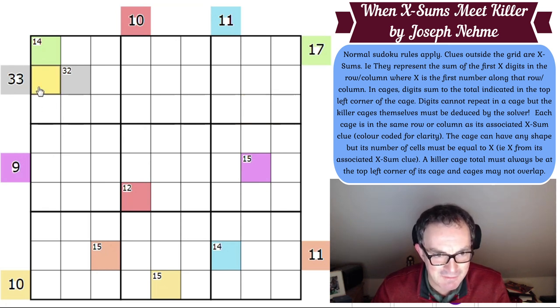Starting with the 33 clue — this can't be a 4, because if it's 4, the first four cells have to add up to 33, which is absolutely impossible. Even without a 4 as one of the digits, 6, 7, 8, and 9 only get us to 30. So this is not 4. It could be 5 — that means the other four cells add to 28, which is possible with 4, 7, 8, and 9. So 5 and 6 must be possible; 7 is possible as well.